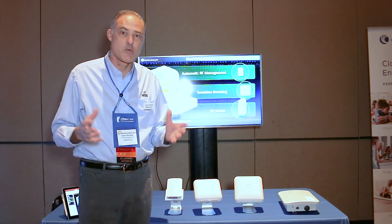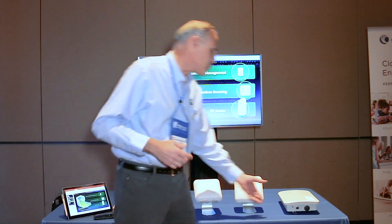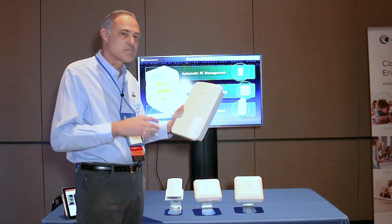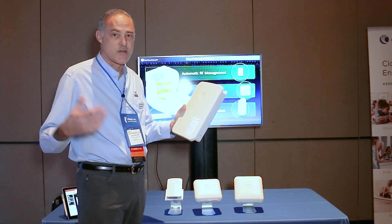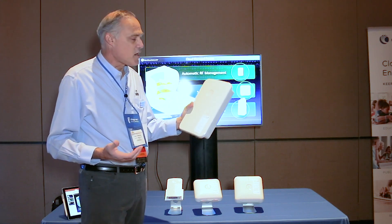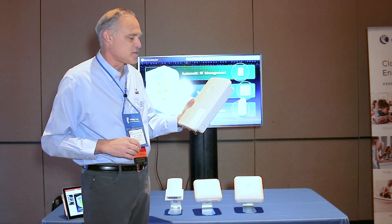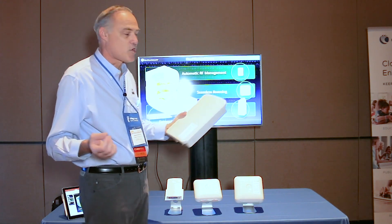We take that enterprise-grade software and deploy it into different form factors, different types of hardware. Starting with the outdoor access point, the E700 is the enterprise-grade outdoor access point. You'll see this covering parking lot areas outside an enterprise business, poolside at hotels, or maybe in the valet. It features high-gain internal antennas on the E700, which really optimize for maximum rate at range.